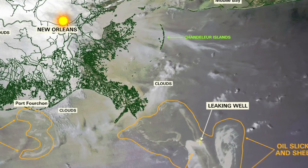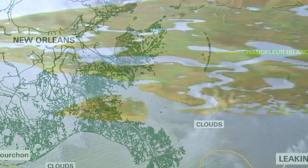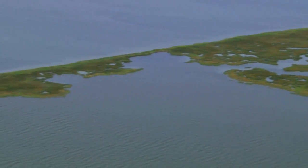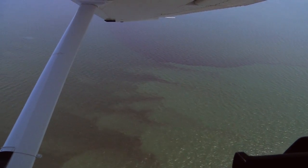Recently, National Wildlife Federation took a plane flight out of New Orleans with Southwings and out to the Chandler Sound, just to check out the coast and see what everything looks like out there. We were hoping that we wouldn't see much because of media reports and what we've been hearing, but we were really shocked and very disappointed to see basically a sea of red in the Chandler Sound.